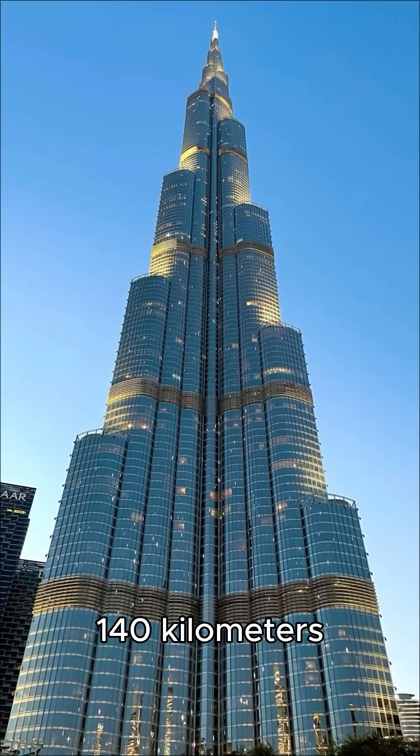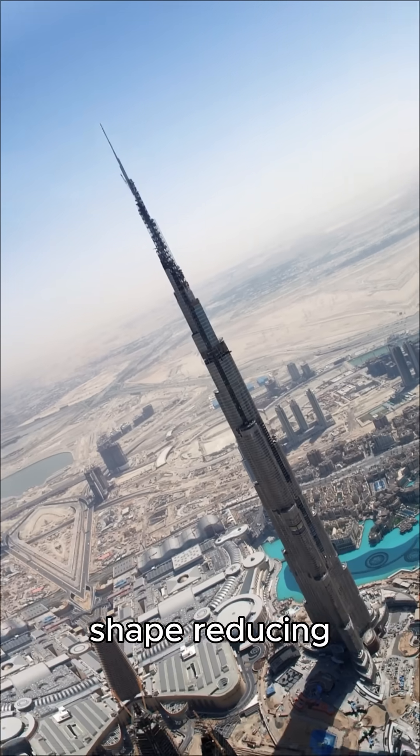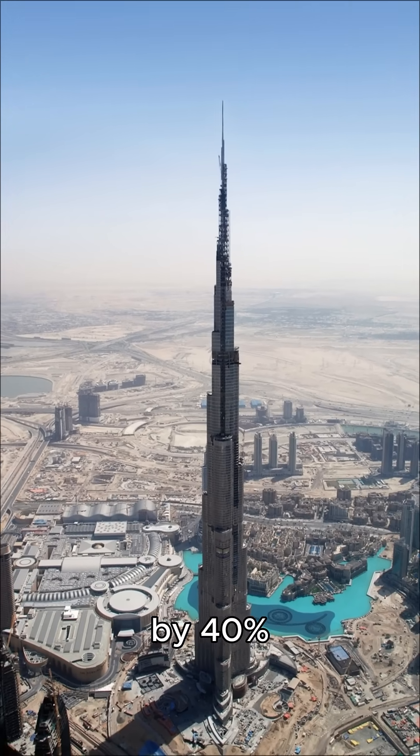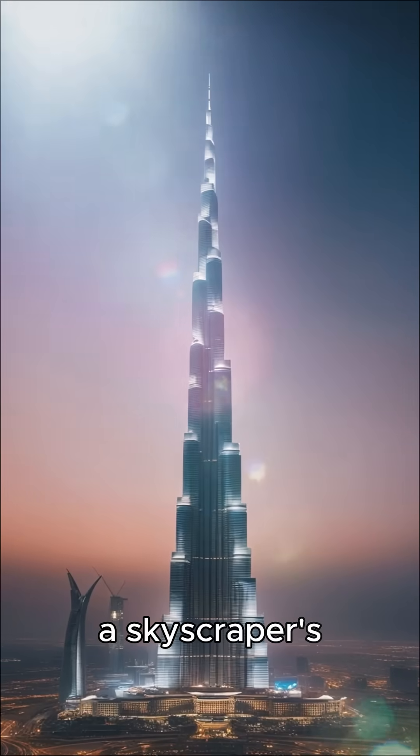Wind speed at the top reaches 140 kilometers per hour. To prevent swaying, it was built in a spiral shape, reducing wind load by 40%. Inside, a 600-ton damper acts like a skyscraper's shock absorber.